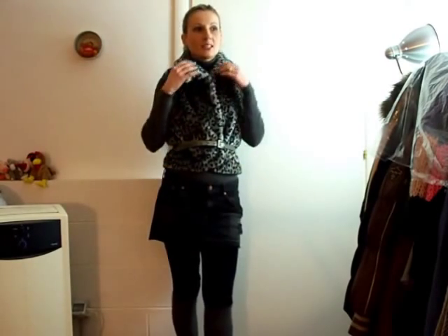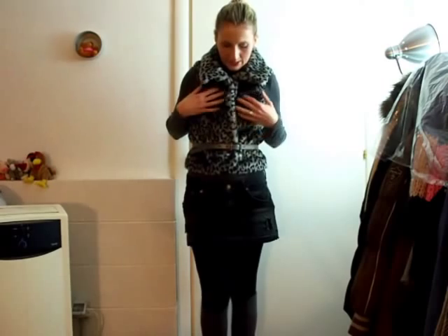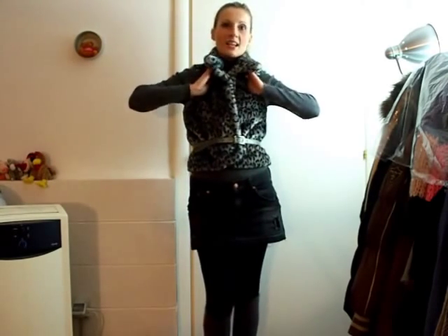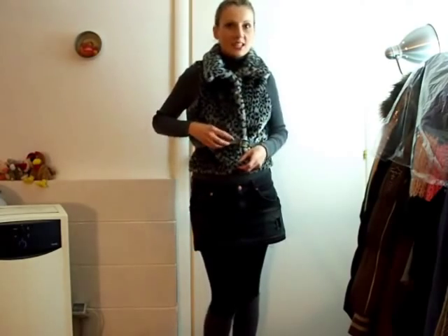I'm wearing this leopard print gilet and this one is my recent find. I already have one and I did a video on how to style it — that one was more of a yellow color — but this one, as you can see, is more likely to be worn with greys and blacks. I really like it, but it was in size L, so I bought it two sizes bigger than my size.